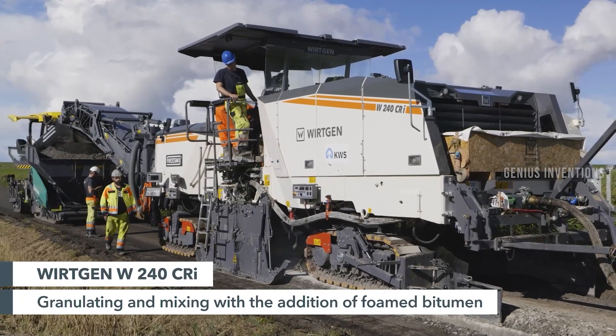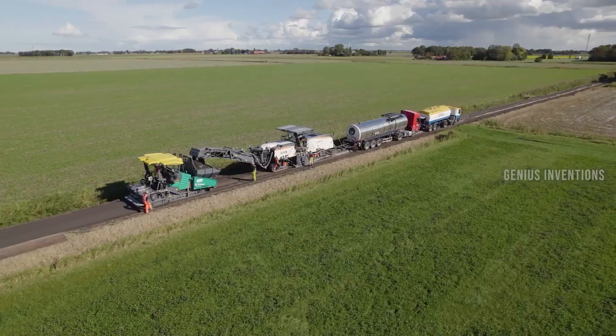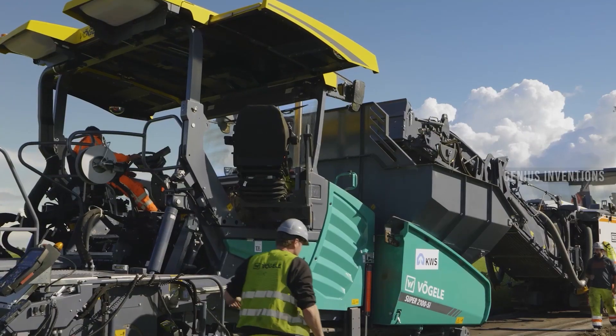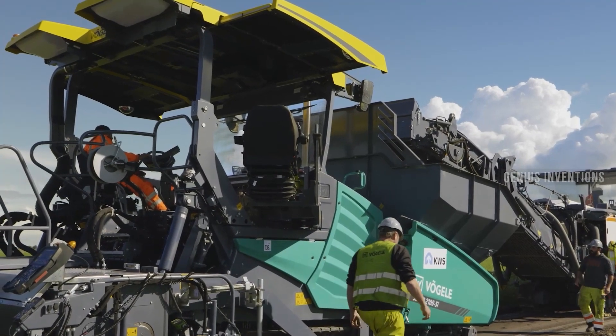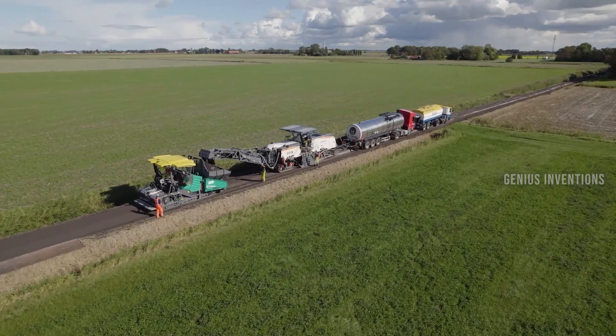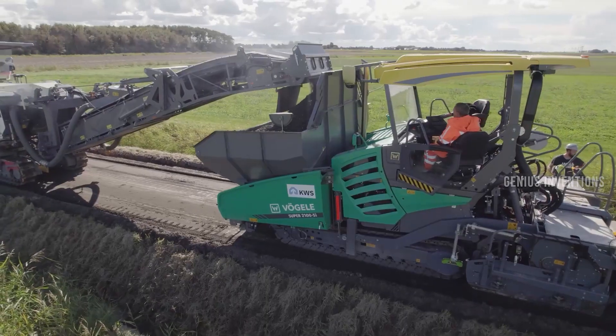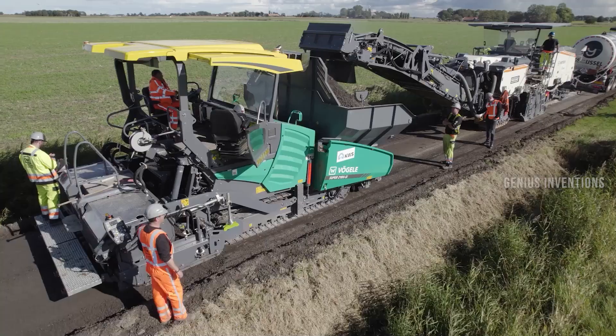The Virgil Super 2105i is a paver that can pave asphalt roads, highways, or airports. It has a large hopper that can store up to 14 tons of asphalt, and a screed that can spread and compact the asphalt. It can pave up to 13 meters wide and 300 millimeters deep.